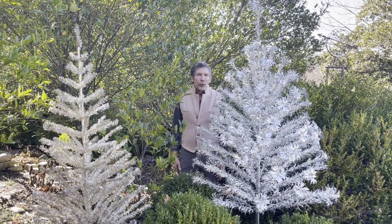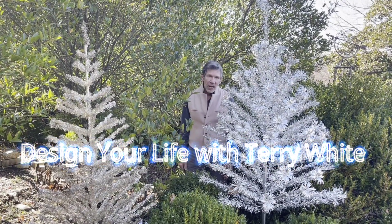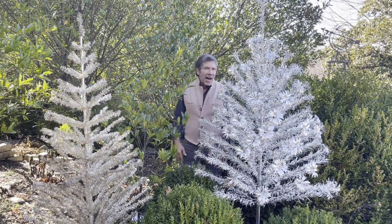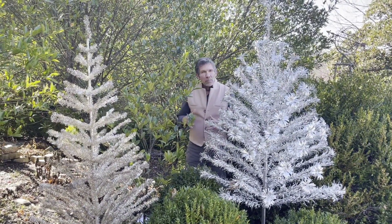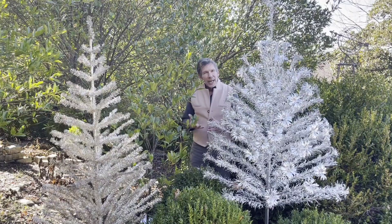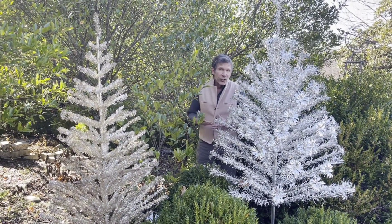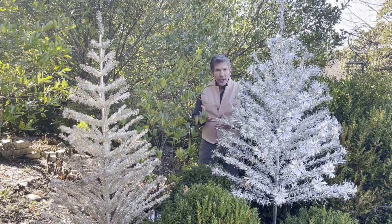Hi, Merry Christmas! I'm Terry White here with Design Your Life with Terry White on YouTube. I have already done a lot of decorating this year, but the early decorating I usually use permanent greens and things like that, and wait a little closer to the holiday to bring in fresh.